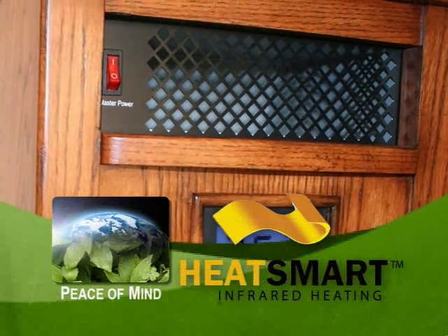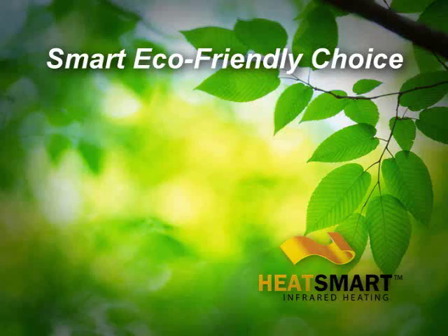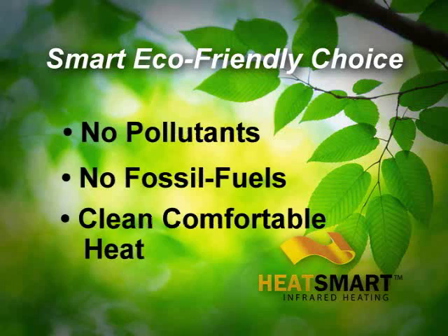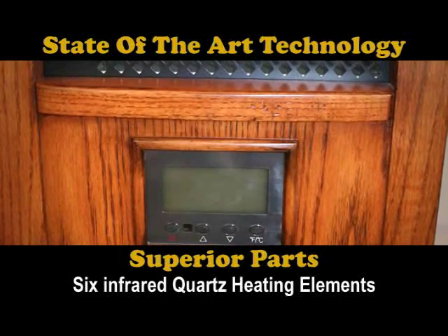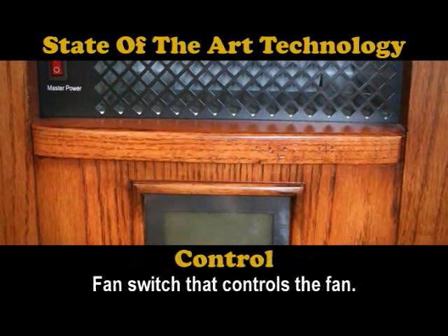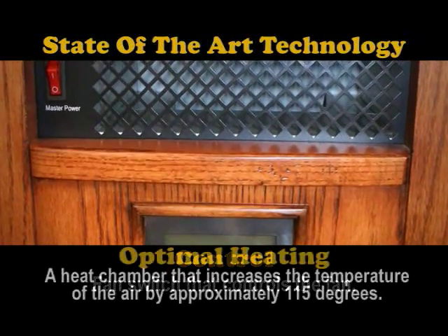The HeatSmart Infrared Heater is the smart eco-friendly choice. No pollutants, no fossil fuels, just clean, comfortable heat. Our convection style heaters combine the latest technologies to produce efficient and economical heat, making it healthier and safer than space heaters.